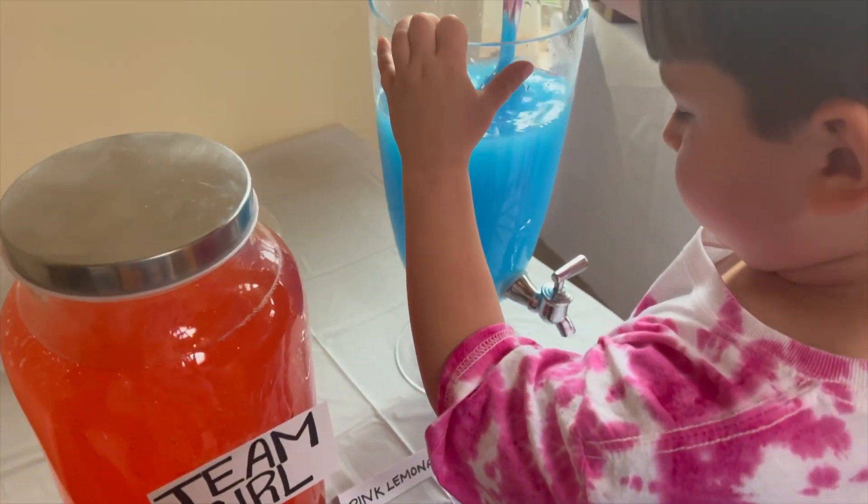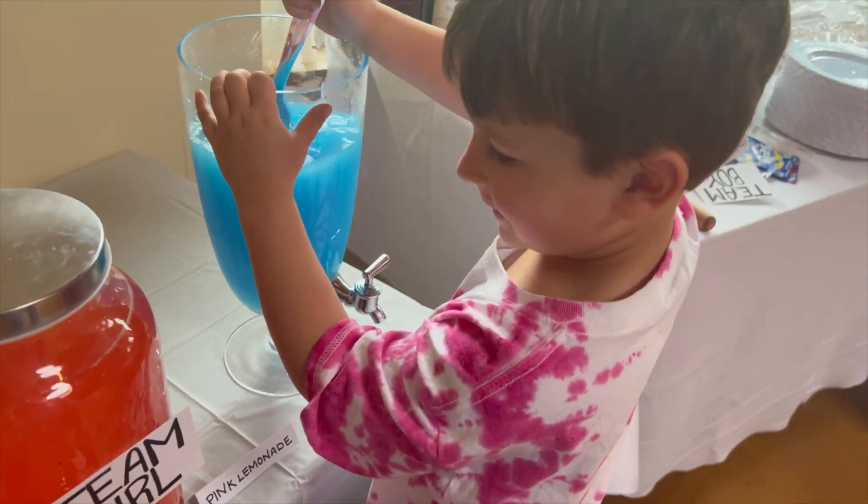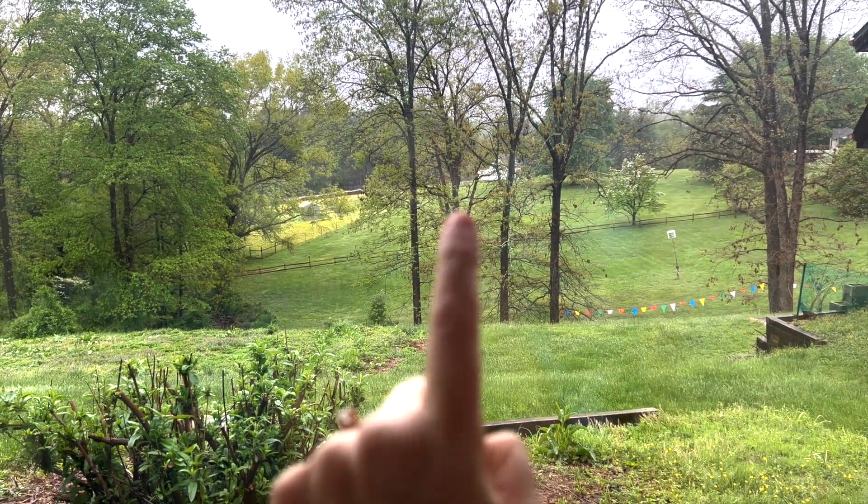TJ is helping us with the pink and blue drinks. The pink lemonade is going to be team girl, and then blue Kool-Aid is for a boy. You'll be drinking this one!